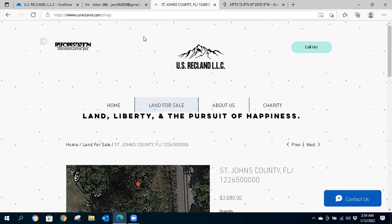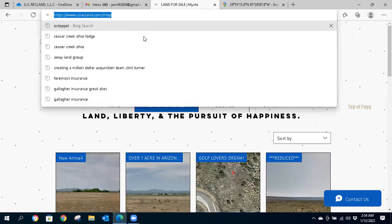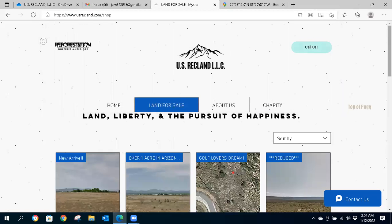Please subscribe to U.S. RecLand for exclusive deals, and subscribe to the YouTube channel and click the notification bell. Feel free to go through our inventory — if you see anything that family or friends might be interested in and you refer it and we close that deal, we'll send you a $50 gift card just to thank you. As always, thanks a lot, guys. Happy land hunting.